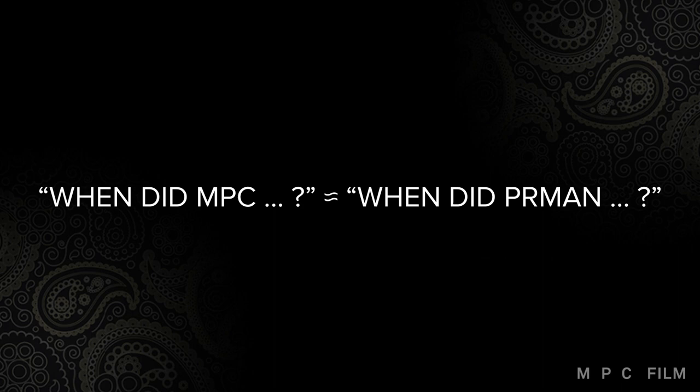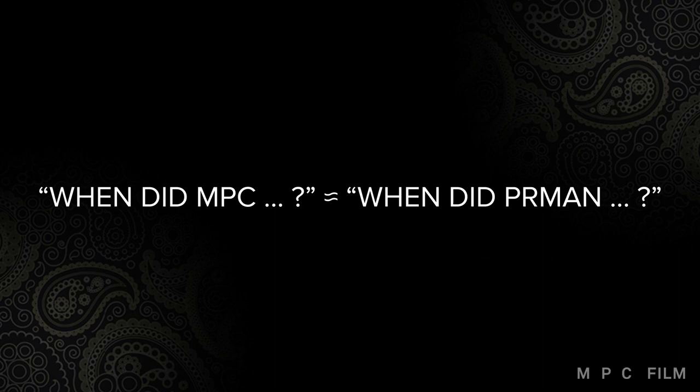Where did it all begin for us? If you want to know when we adopted a certain advance in rendering, look at the RenderMan release notes until that feature is mentioned, and you'll probably be within a few months. We have a track record of being very aggressive in our adoption of new releases of RenderMan, generally more so than with other third-party software packages we use. It's not uncommon for us to throw beta versions into production.